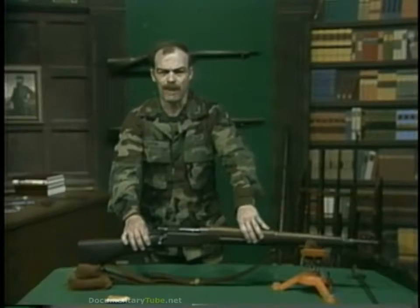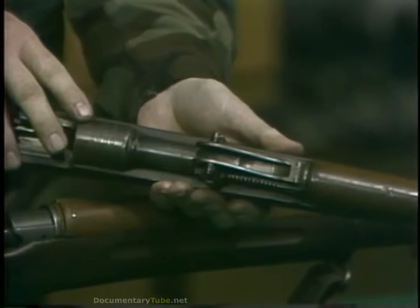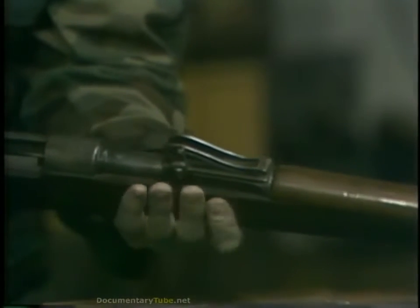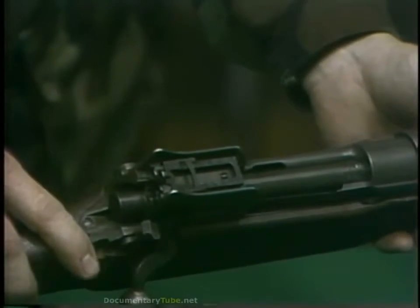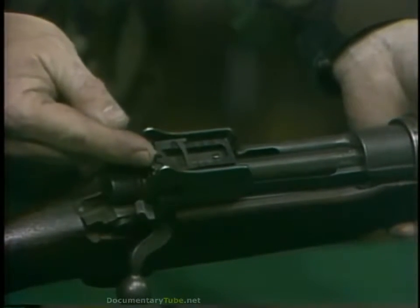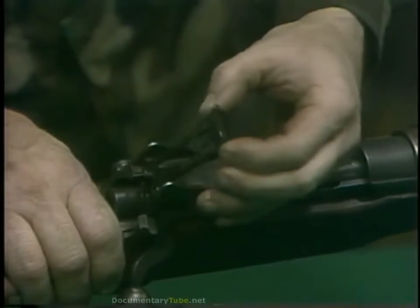All bolt-action magazine rifles had some sort of adjustable sights. The most common were like this Mauser — an open sight mounted on the barrel. Though it is ballistically a very good sight, it is actually difficult for the shooter to use. Of the various designs, the best was a peep, or aperture sight, mounted on the receiver bridge. This placed it close to the shooter's eye, had the longest sight radius, and was the easiest for the shooter to recover his sight picture after he took his face away from the stock in order to work the bolt. In the case of the P-17, this sight was adjustable to 1,600 yards.